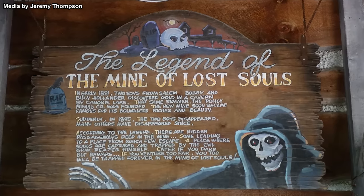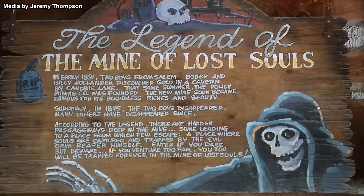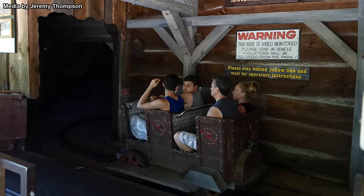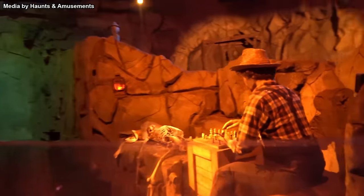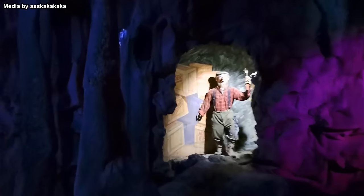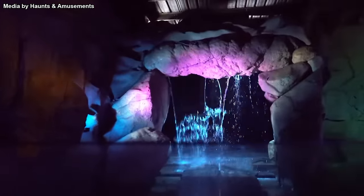The backstory centers on two boys named Billy and Bobby Hollander who stumble upon a gold mine in a cavern, kickstarting a whole mining operation. A few years later, the brothers go missing in the mine, sparking rumors of the Grim Reaper lurking in the depths, ready to claim unsuspecting souls. Guests board four-person mine carts and are taken down into the mine, where the ride takes a darkly humorous tone. First, you'll spot a miner named Jasper playing chess with a skeleton named Jake — the implication being that Jake died waiting for Jasper to make his move. Then a demented-looking miner accidentally blows himself up with dynamite, thinking it's a candle. This dark humor serves as a transition to the next part of the ride where things get spooky and weird.